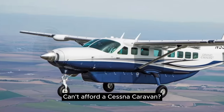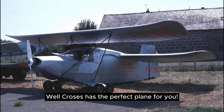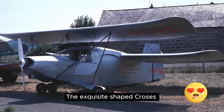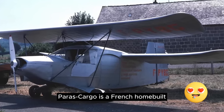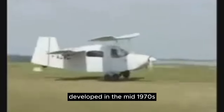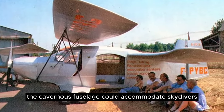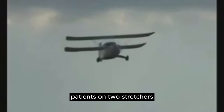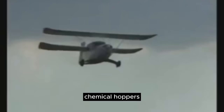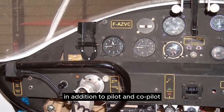Number 4. Can't afford a Cessna Caravan? Well, Crosses has the perfect plane for you. The exquisitely shaped Crosses Paris Cargo is a French home-built developed in the mid-1970s. The cavernous fuselage could accommodate skydivers, large cargo, patients on two stretchers, chemical hoppers, or four passengers, in addition to pilot and co-pilot.